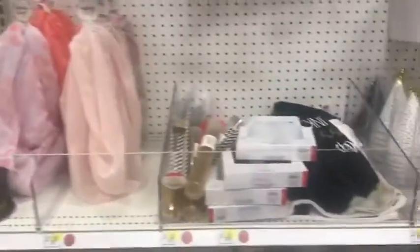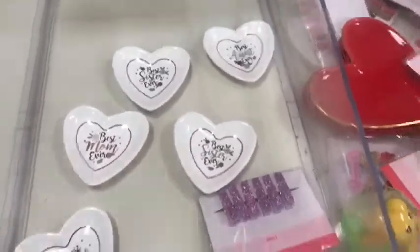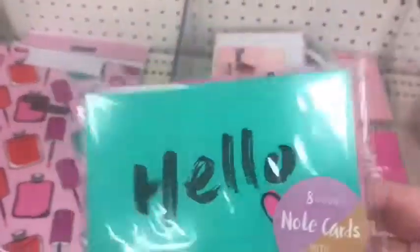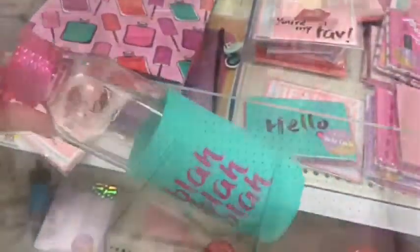The Target Dollar Spot looks kind of empty — they don't have too much stuff. It looks like they're hitting up the Valentine's Day section. We've got some plates that say 'best friend,' 'best mom,' 'best sister,' 'best aunt,' with heart stuff. They look to have had some calendars and planners at some point but it looks empty. Over here they have some new stuff — cute cards and things for Valentine's Day.